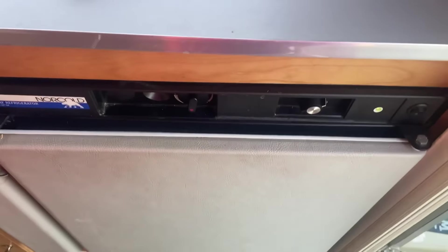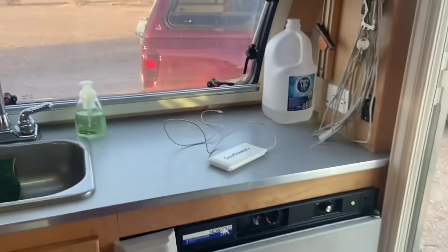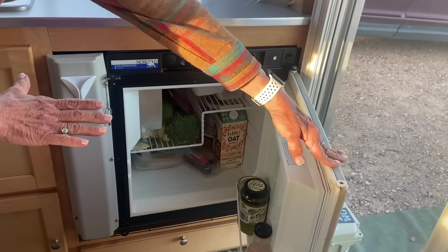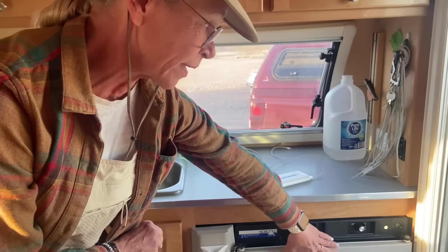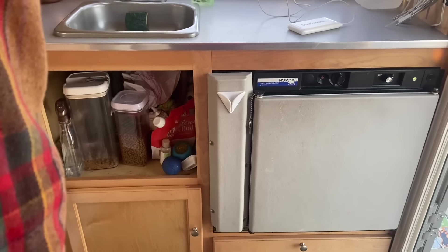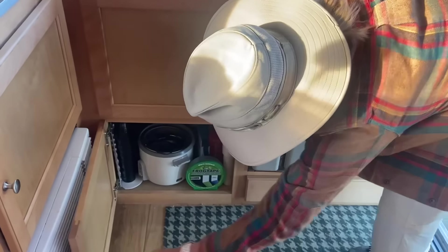And here's my refrigerator. It's a three-way refrigerator, so it's running off of propane right now — or electricity or shore power. Looks like you eat healthy with your broccoli and different things. I try — it's a balance. I also have doggy treats, lots of dog bowls, balls, and more supplies.